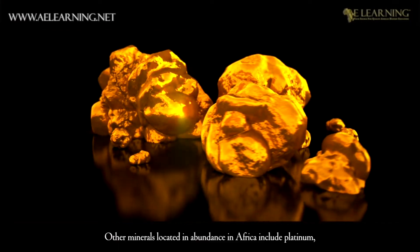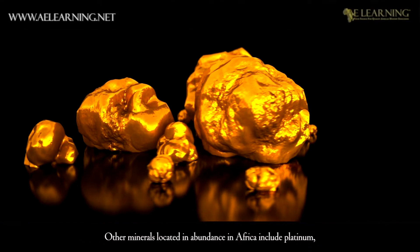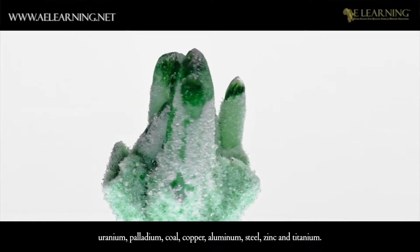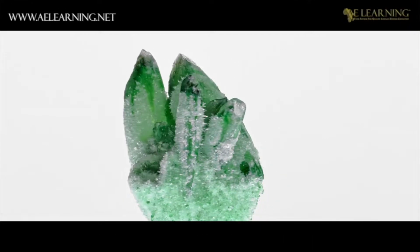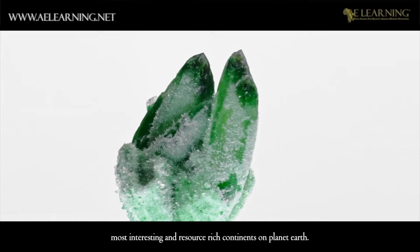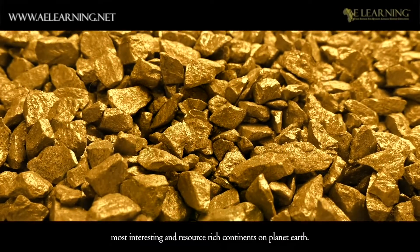Other minerals located in abundance in Africa include platinum, uranium, palladium, coal, copper, aluminium, steel, zinc and titanium. The amazing geography and geology of Africa makes it one of the most interesting and resource-rich continents on planet Earth.